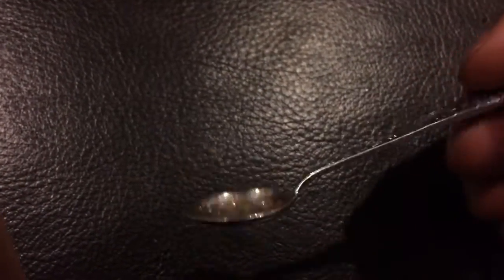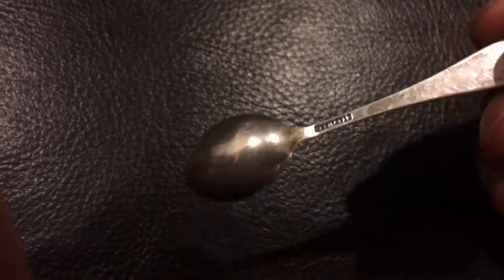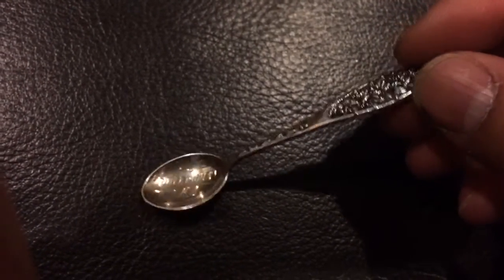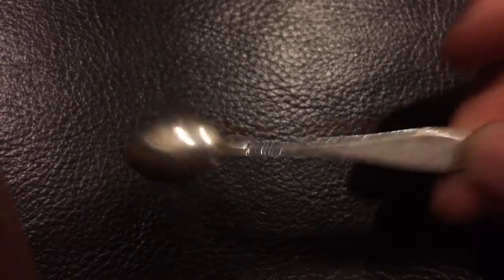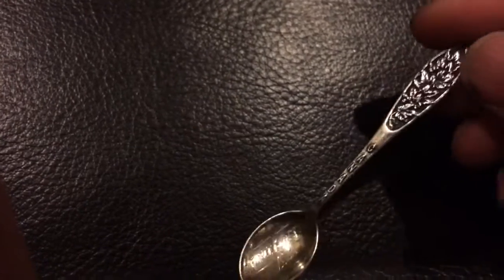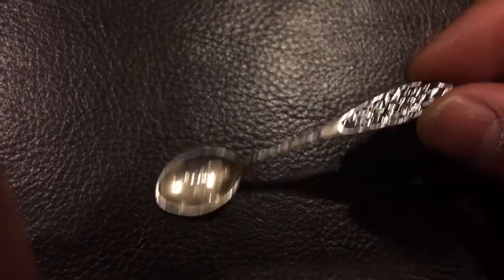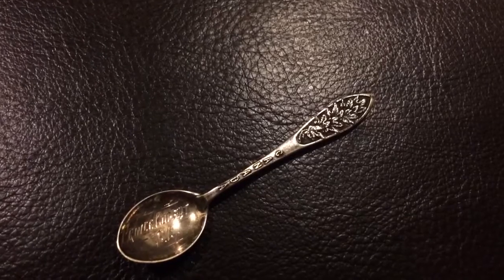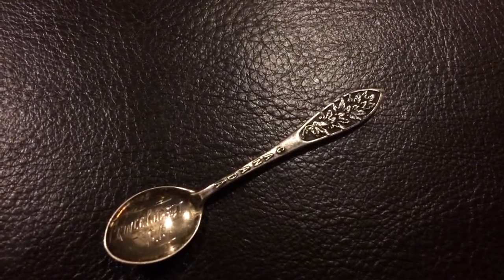Anyway, this is our find for today — this nice little spoon which weighs about 7.6 grams of sterling silver. In Canadian dollars it's roughly about five or six dollars worth of silver, but collectible value — who knows, maybe like ten bucks. Anyway, I hope you enjoyed this video, please rate, comment, and subscribe. Coin Picker, Coin Picker Junior, and Silly Coin Picker out!